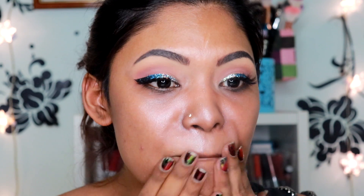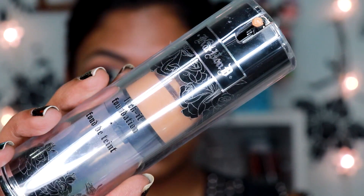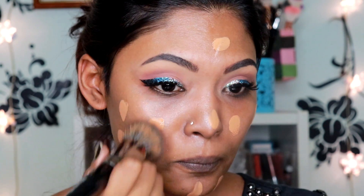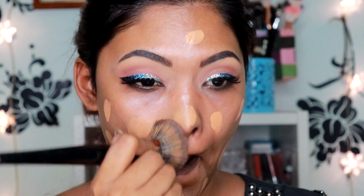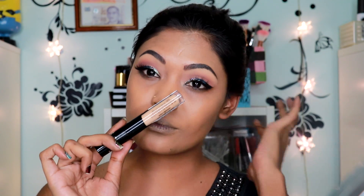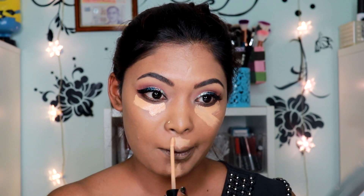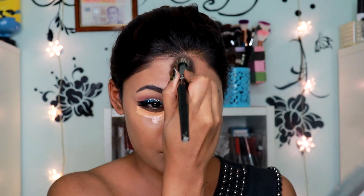For foundation, I'll be going in with the Kat Von D Lock It Foundation in the shade Medium 62, applying that to my face and blending it out. Then for my concealer, I'm also using the Kat Von D Lock It Concealer in the shade M29, concealing my face and blending that out as well.